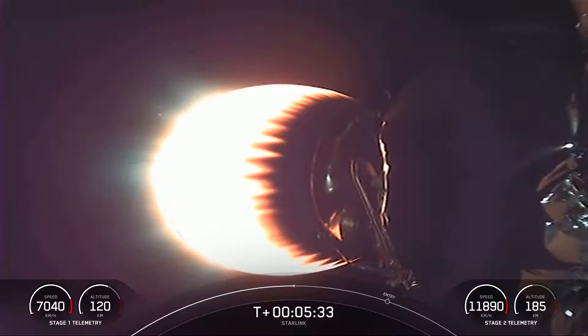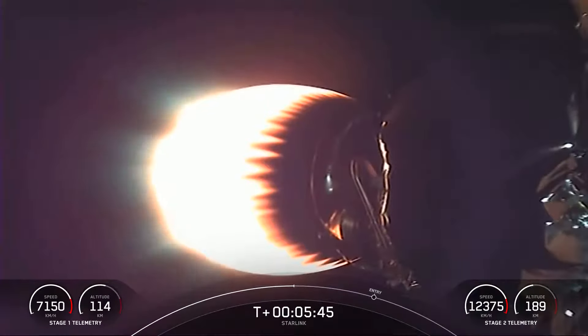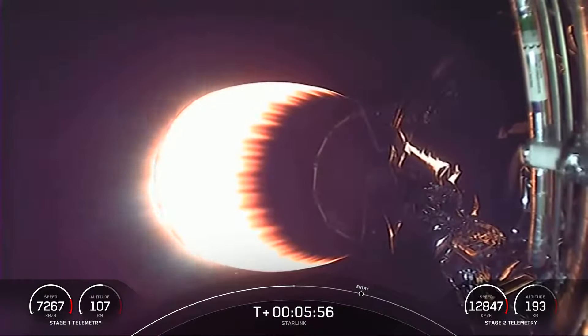Reusability is critical to what we do at SpaceX. It allows us to re-fly the most expensive parts of the rocket, which in turn drives down the cost of space access. The stage one entry burn should be coming up here in a little under a minute, and this will be a 20-second burn of that first stage.